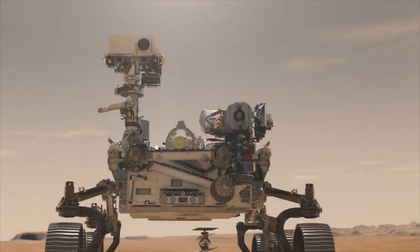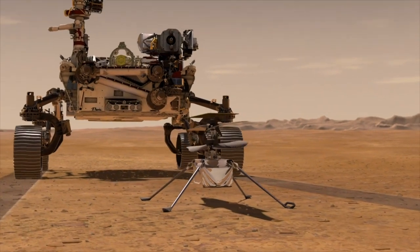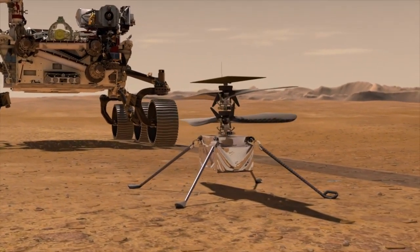Ingenuity was unfolded over a period of several days before being lowered from the belly of the rover to stand on the surface on its four spindly legs.